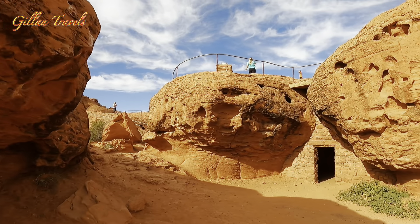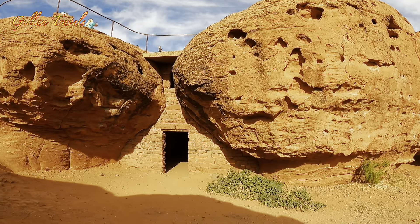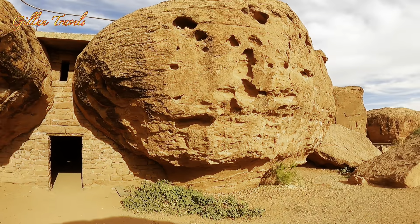And look at this one — they built a cabin-like structure between the giant rocks. I read an article that this one is an old prison, but I'm not really sure if it's true.